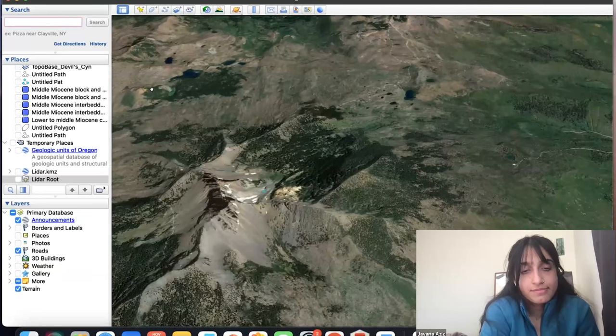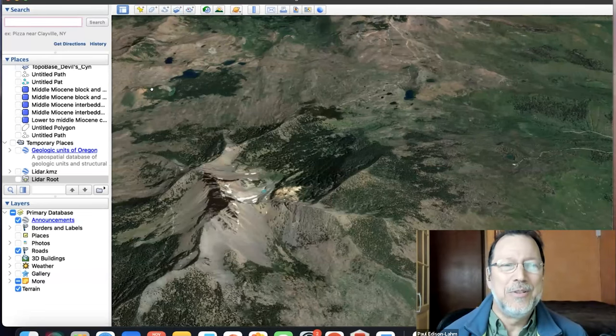Thank you for that introduction. Are there any more questions about Google Earth? We can let Javeria go. Of course, you're always welcome back in 2024 if available to give us another presentation, and eventually we'll want to hear about your work on Three Finger Jack. Thank you.